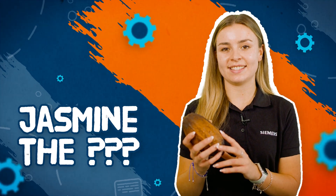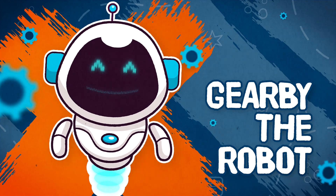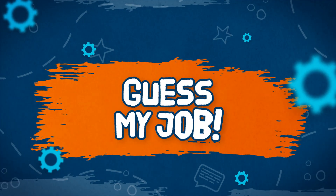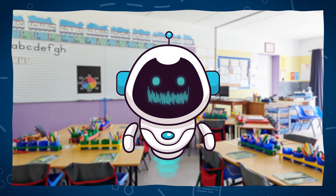Guess my job! Hello, I'm Jasmine. Hi Jasmine, we're ready to guess your job. Can we have your first clue please?